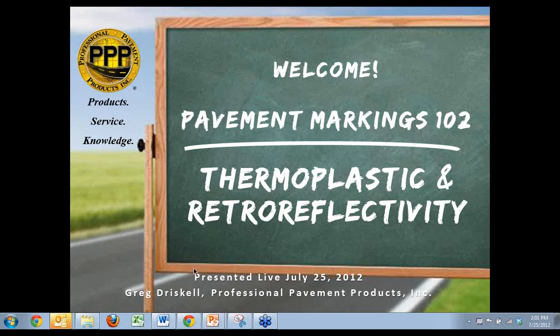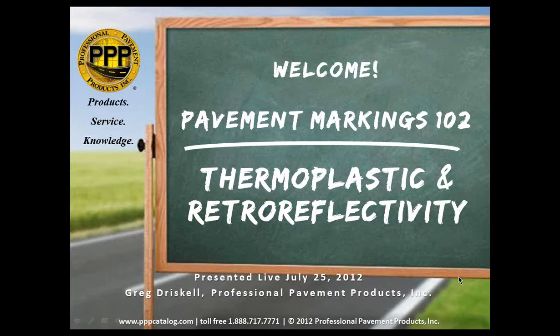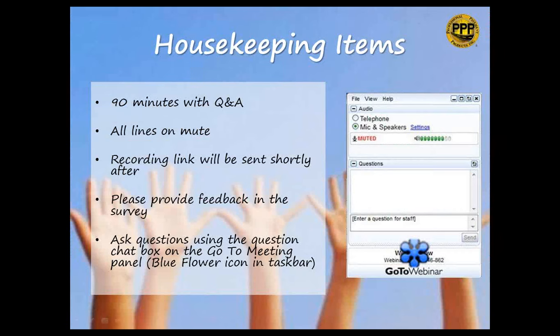Before we begin, I have a couple of housekeeping items to review. We have about 90 minutes for today's presentation, including time for a Q&A session at the end. The lines will be on mute throughout the entire event, so please don't wait to ask your questions. Questions can be submitted at any time using the question chat box by clicking the blue flower icon in your taskbar. There are a lot of people on the line today, so if you don't get your questions answered in the time allotted, we will make every attempt to get an answer to you via email.